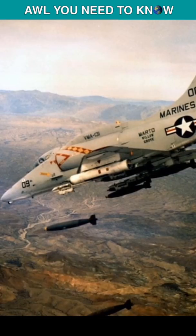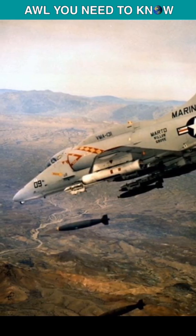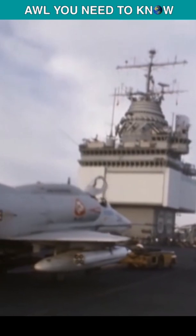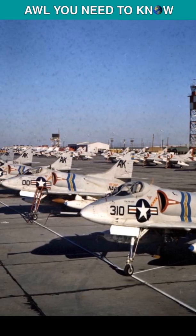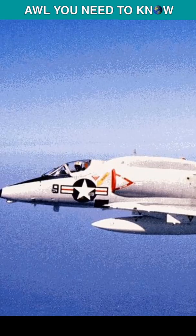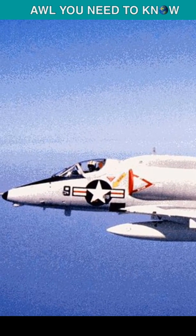The A-4 Skyhawks were used in first strikes against enemies in response to the Gulf of Tonkin incident and logged more combat missions than any other naval aircraft in the skies over Vietnam. A total of 195 Skyhawks were shot down during the war, but overall it was a great plane with a long career of nearly 50 years. The last Skyhawk was retired in 2003.